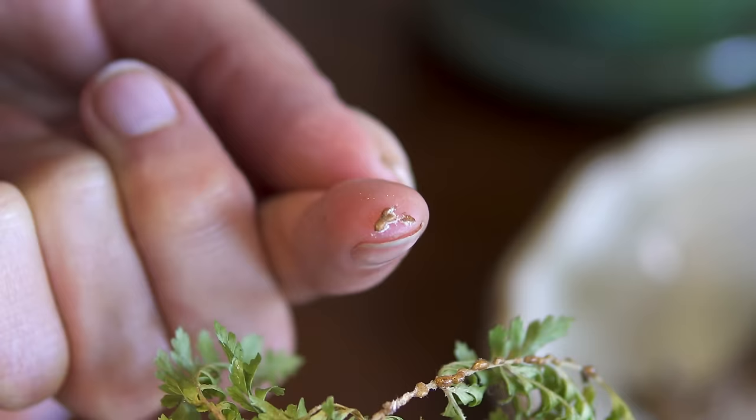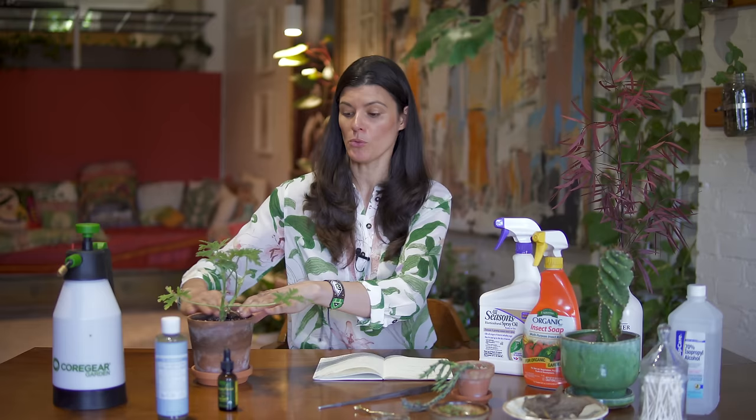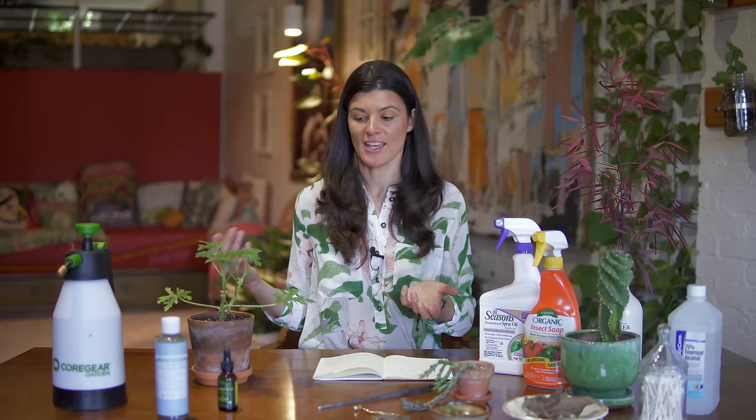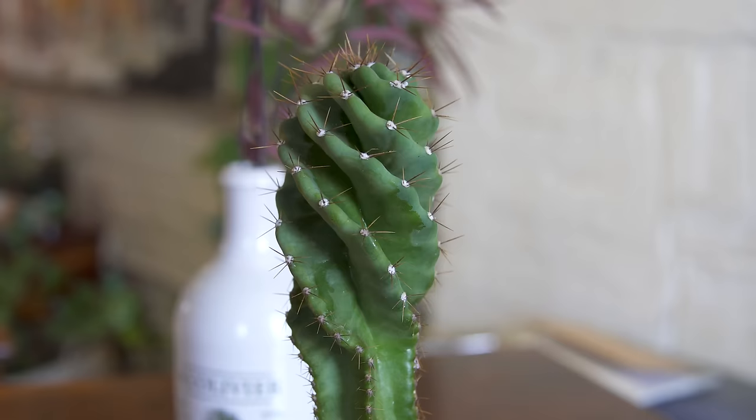If you have mealybugs or aphids particularly — aphids are the easiest to dislodge — what I usually do is put some cellophane or a plastic bag in and around the plant. That prevents any pests falling into the soil and also prevents too much water going to the soil when you're using sharp sprays from the hose. You just want to be a little mindful about overwatering, though if you have a well-draining mix you're probably not going to have to worry.